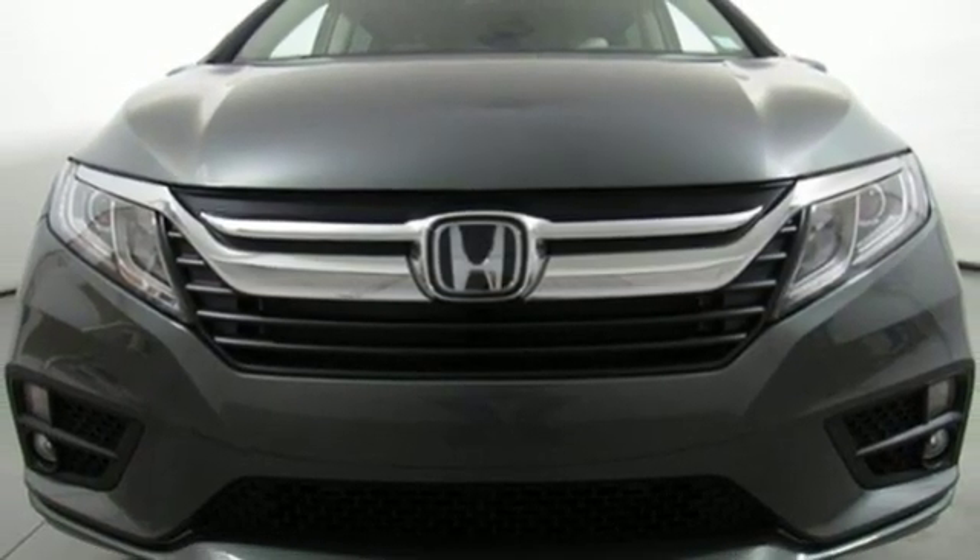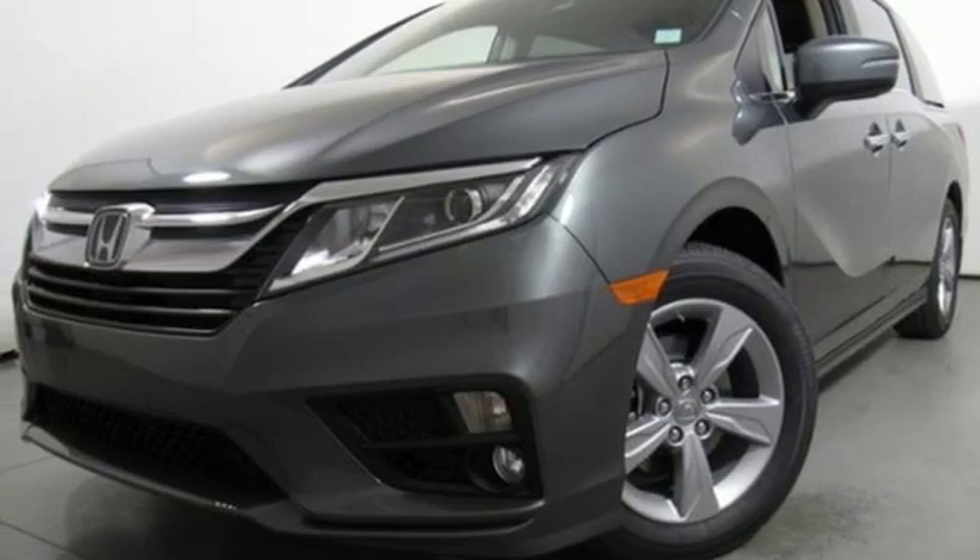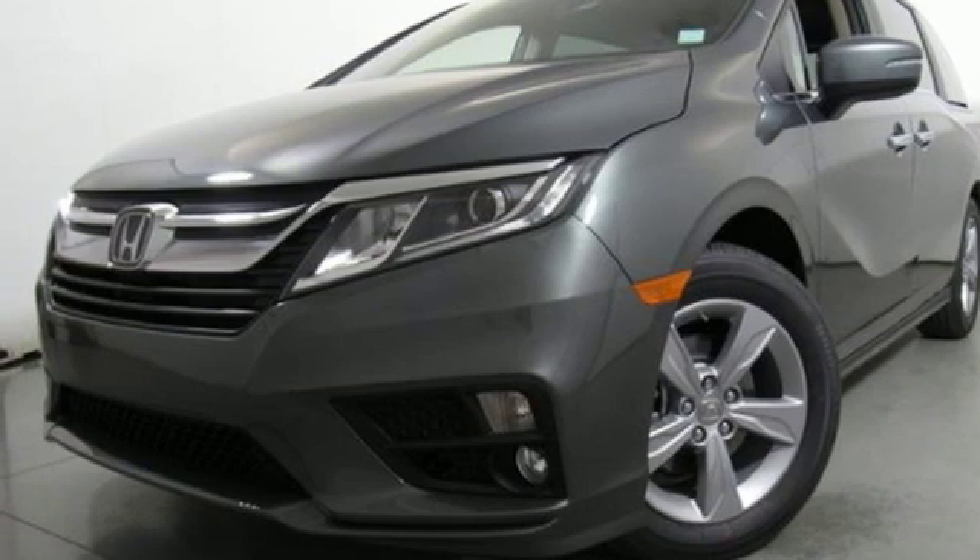Honda's created some of the most admired vehicles on the planet. If you've been waiting for the perfect time for a test drive, the time is now. Experience it today.